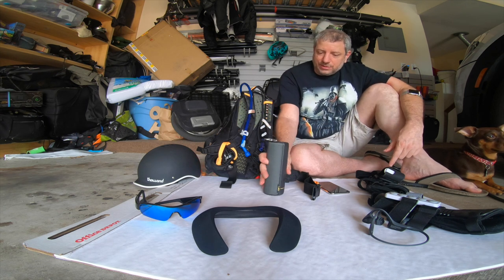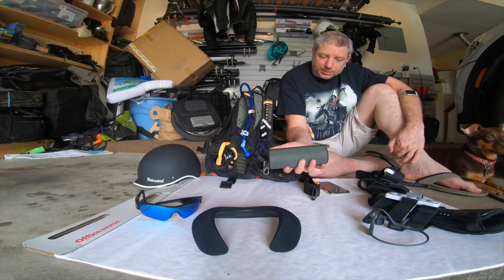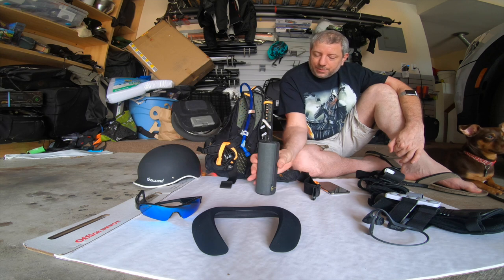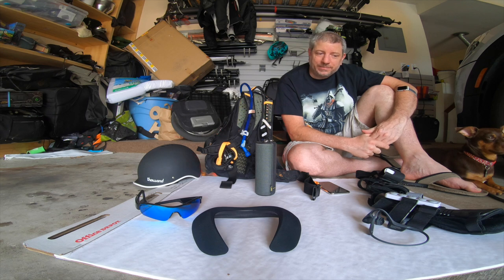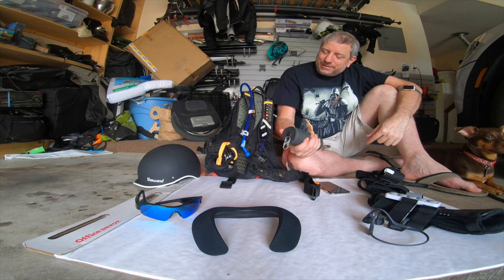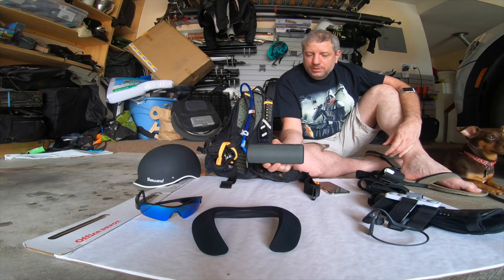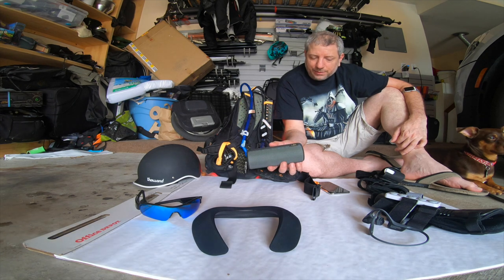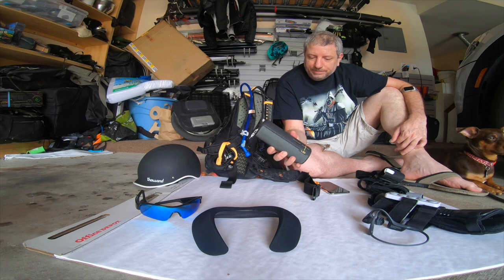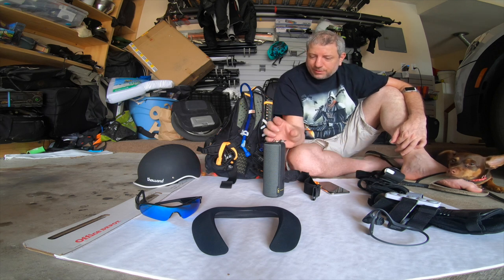The UE Boom also has a Party Up mode where multiple UE Booms connect together, so on group rides everyone's speaker contributes to a surrounding sound with interesting Doppler effects as everyone moves — it's very cool. This is a UE Boom 2. The version 3 adds a playlist button but removes the speakerphone microphone, so I prefer the 2, which is also a bit cheaper. I prefer it especially since I already have the Click Button to handle playlists.